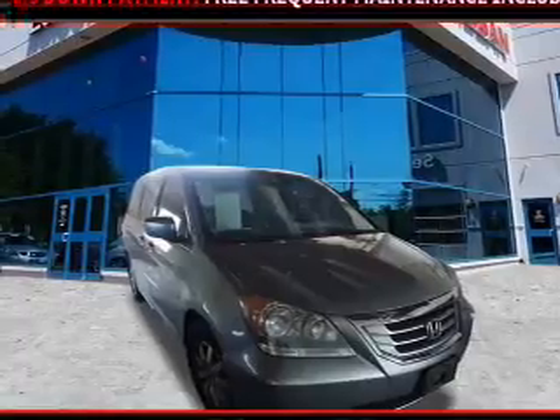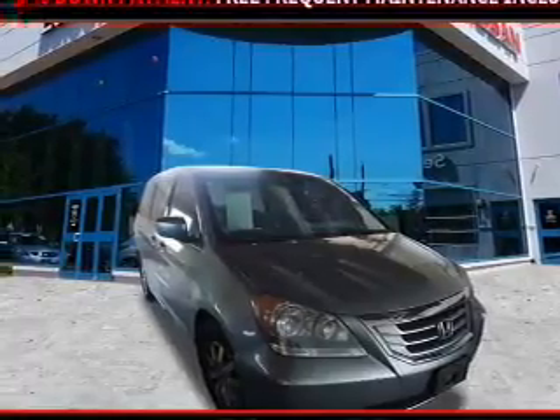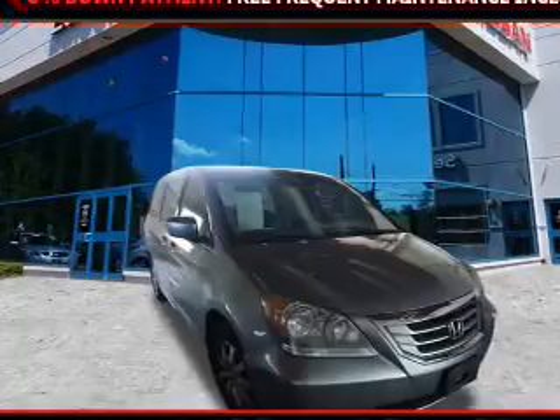It's powered by front-wheel drive, a 3.5-liter six-cylinder engine, and an automatic transmission.